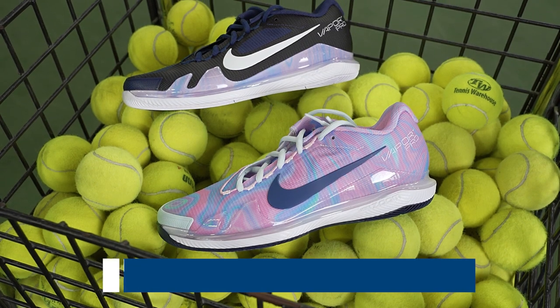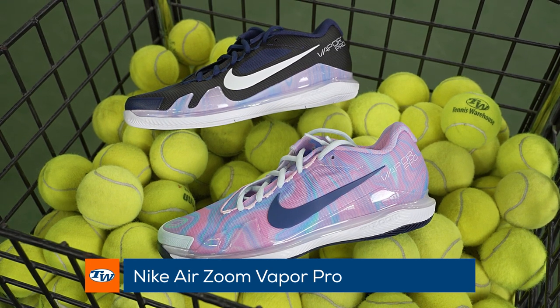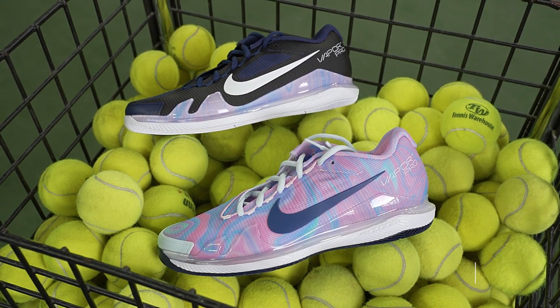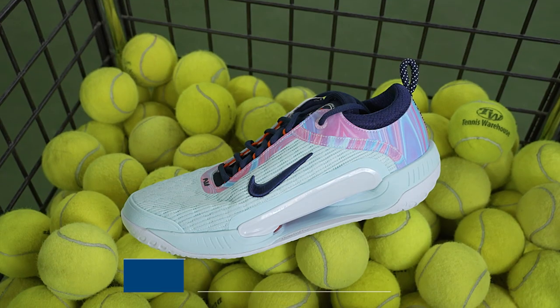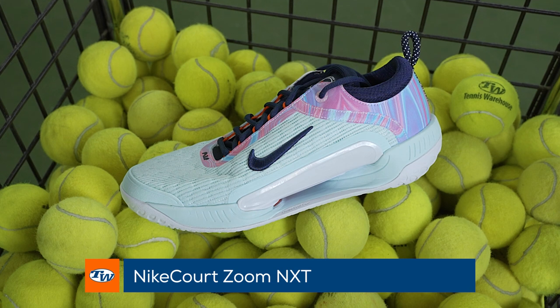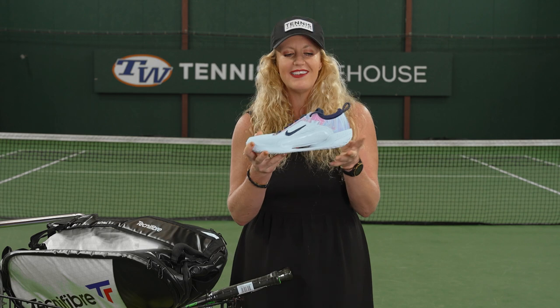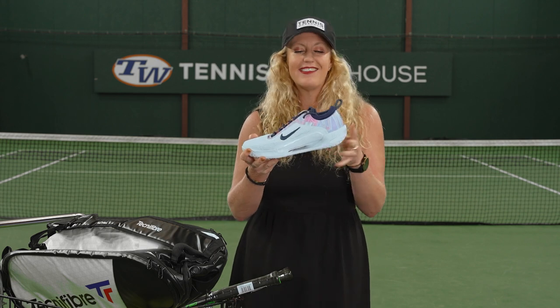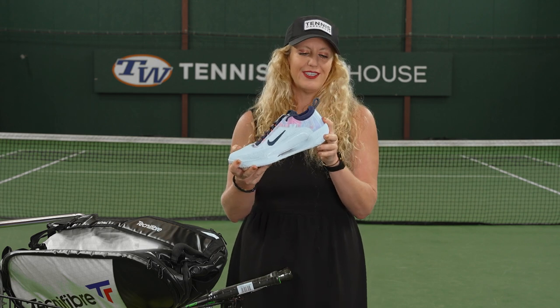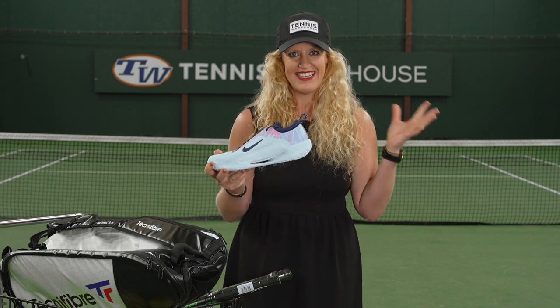From Nike, I am just obsessed with these colors. This is the Vapor Pro men's and women's — as you can see, just really fun color options. And then we also have the Nike Zoom NXT. This is the replacement of the GP Turbo — we recently reviewed it, so go check out that full review. They have really fun colorways to match that summer, end-of-summer vibe, a little sherbet inspired. So definitely check out the new Nike as well.